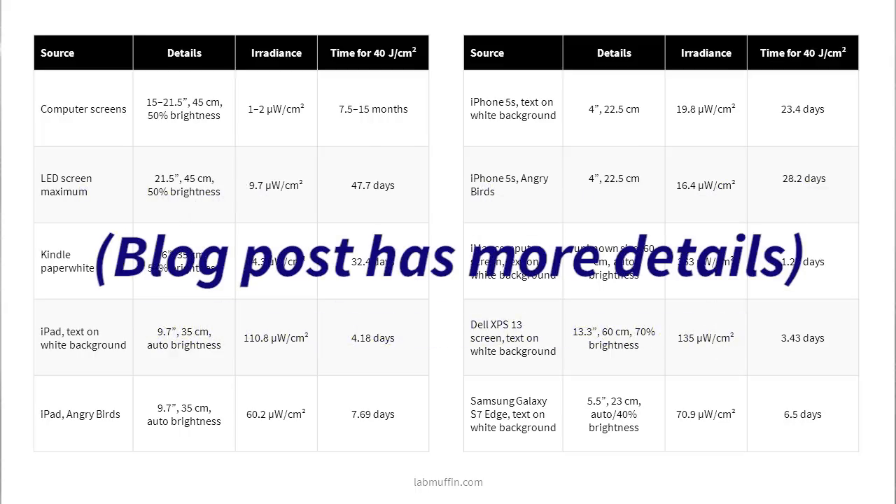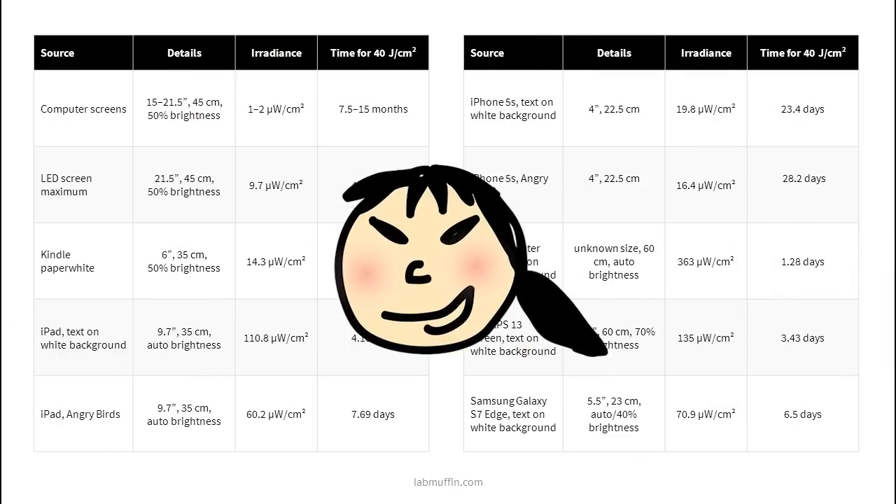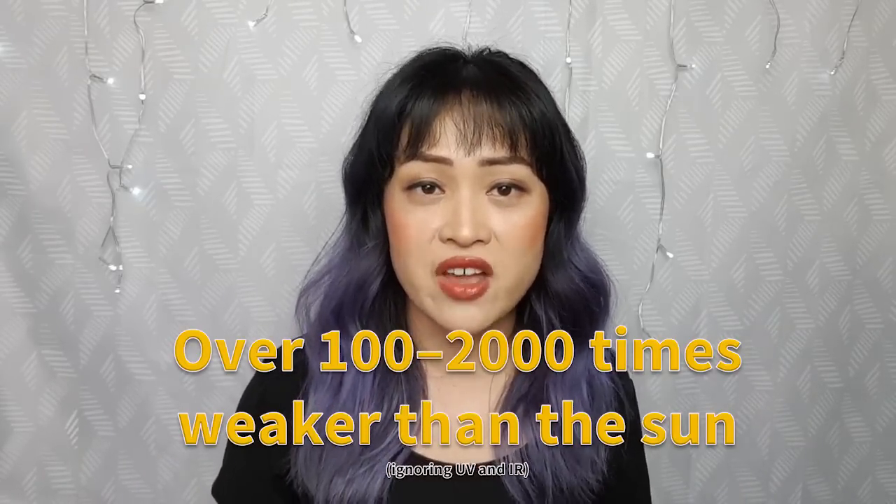More details about the studies, how I got to these numbers, and the assumptions I used are in the blog post that comes with this video. The average number of hours you need to get 40 joules per square centimeter from a screen is somewhere around 15 to 30 days. Even taking the worst case scenario — an iMac with a bright white screen — it's still over 100 times less damaging than the midday Sun, and that's only counting visible light and completely ignoring UV and infrared radiation. A four-inch smartphone with a bright white screen is closer to the middle of the range, at over 2,000 times less damaging than the midday Sun.